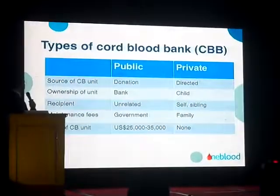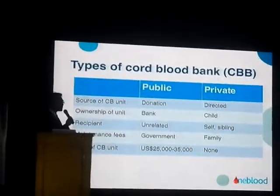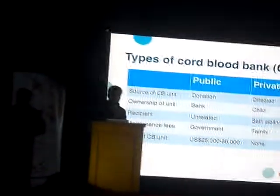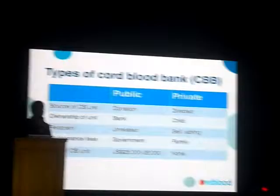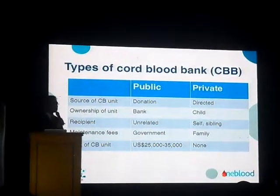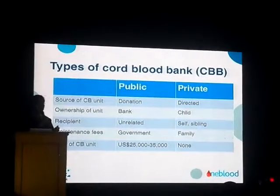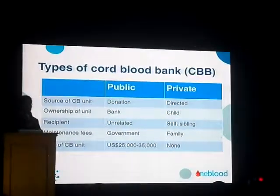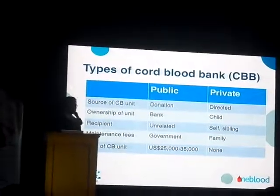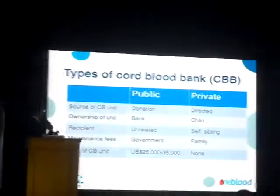In a cord blood bank, the recipient — the one who can use it — can be anyone in the community; it's unrelated, but there is a matching procedure. This is different from the usual blood types we know — A, B, O, etc. — because there is a more complex type of matching used for this purpose, which we call HLA-typing.